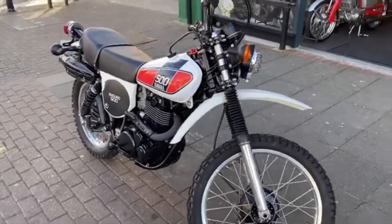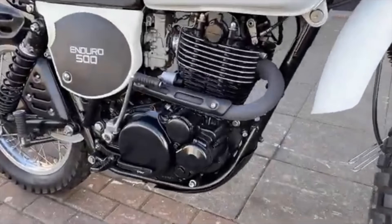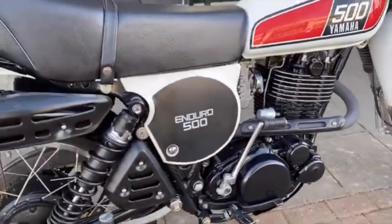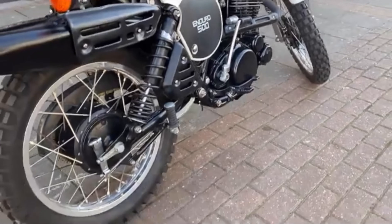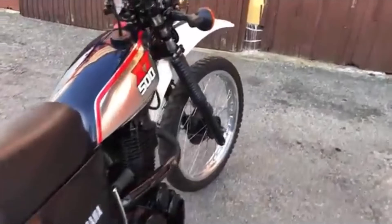By the 1970s the big four-strokes were no longer competitive in the world of motocross, but in desert racing they were still extremely potent. As the 70s wore on, the XT500 would be very successful in the various African rallies that were then cropping up, including, most famously, the Paris-Dakar.